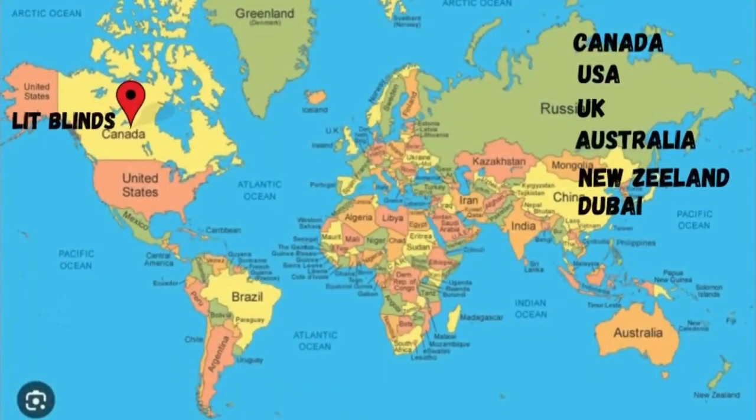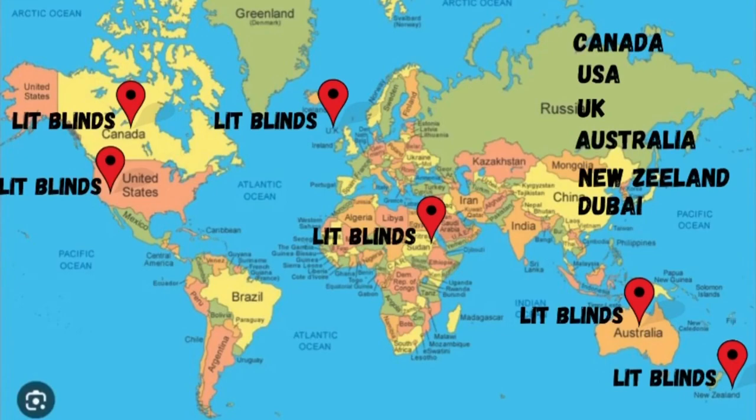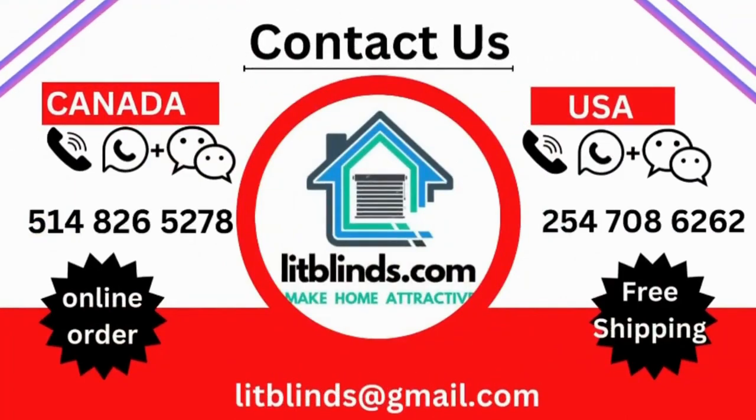Lit Blinds provides free shipping and 50% off on each item in these countries. Order quickly to save a handsome amount.